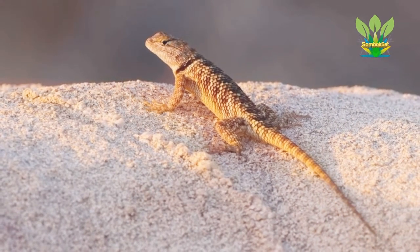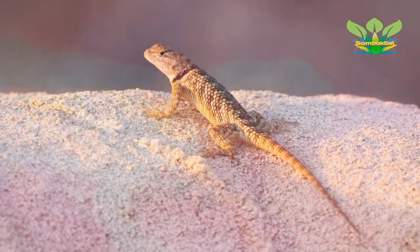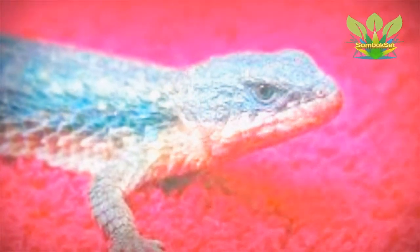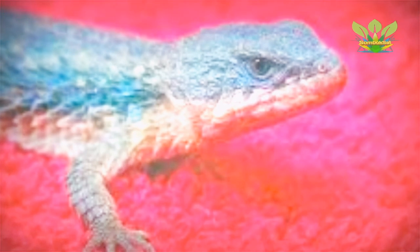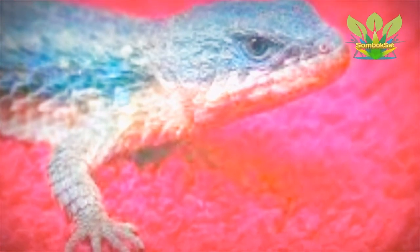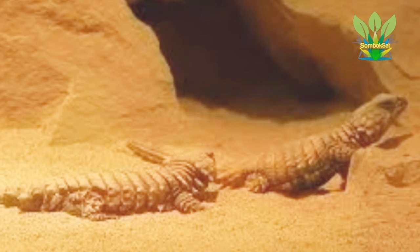The armadillo girdled lizard is diurnal. It hides in rock cracks and crevices and lives in social groups of up to 30 to 60 individuals of all ages, but usually fewer. Males are territorial, protecting a territory and mating with the females living there. The armadillo girdled lizard possesses an uncommon antipredator adaptation in which it takes its tail in its mouth and rolls into a ball when frightened.